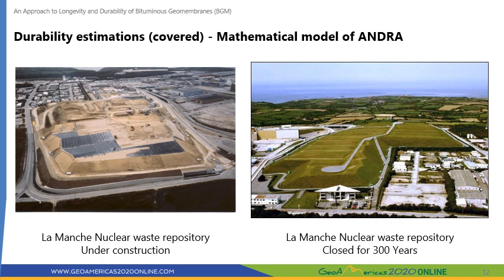The cover also needed to provide protection. In addition to water infiltration, the cover must resist different stresses such as erosion, temperature fluctuations, chemical attacks, attacks by living organisms, and seismic activity. In the end, a BGM was selected for capping of the La Manche facility between 1992 and 1994.